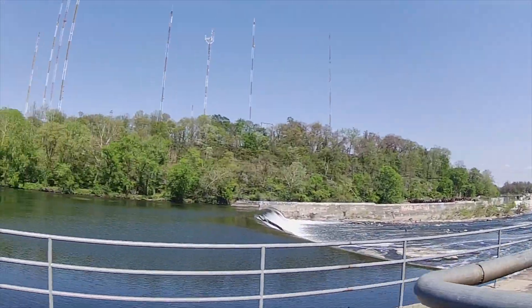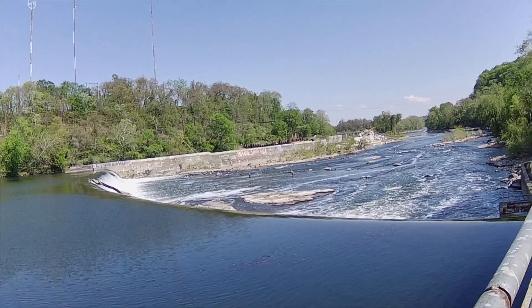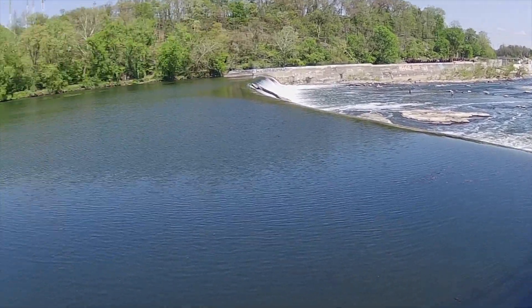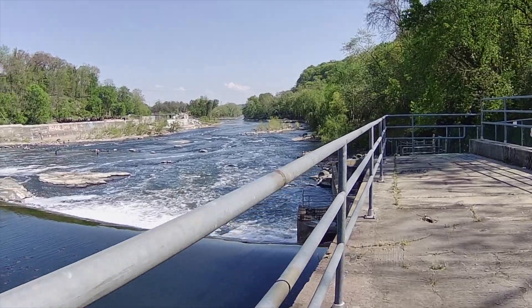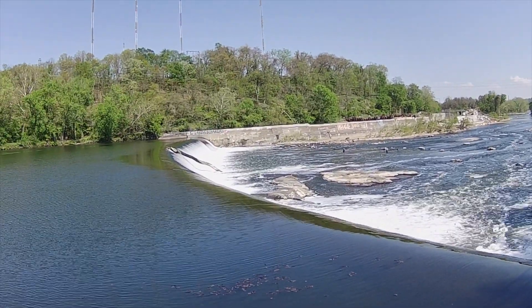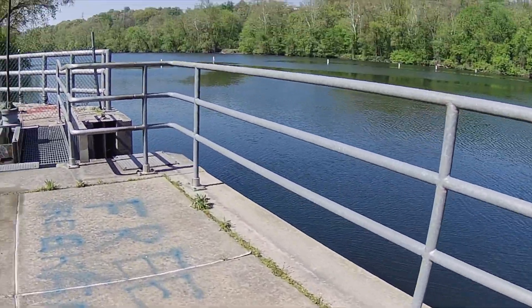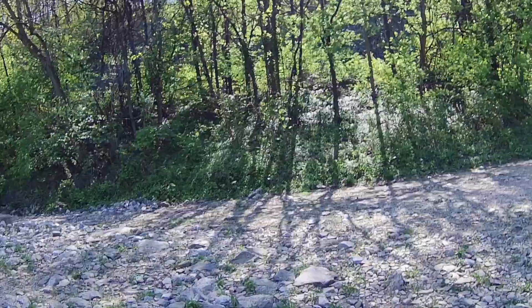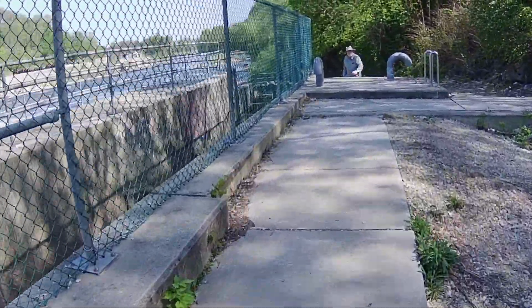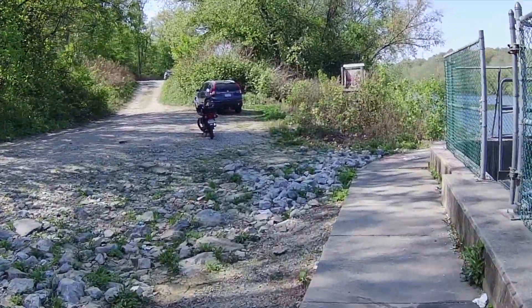I guess that's how the fish come up here. You can see people fishing down there, and there's a little waterfall. That's a fish ladder, right? That's pretty neat — yeah, it's a fish ladder. Cool.